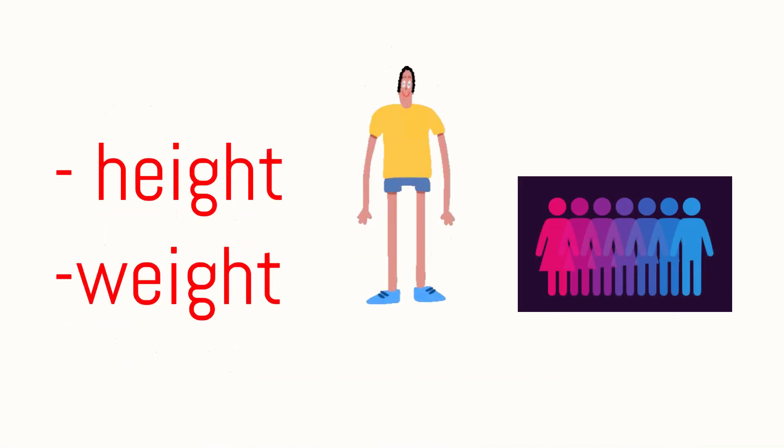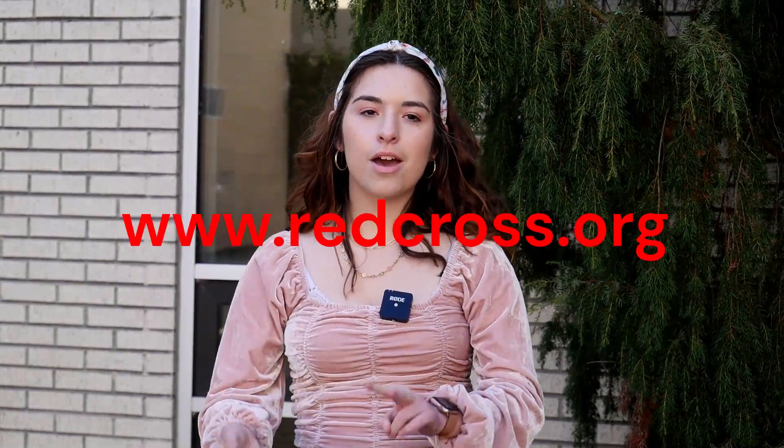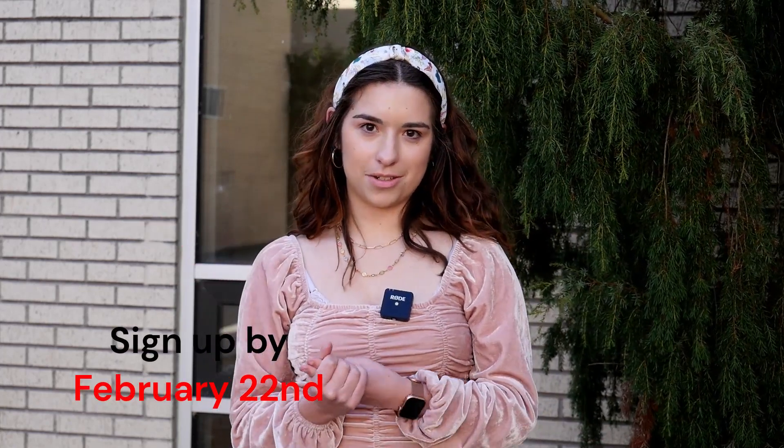The day before and the day of, make sure you eat and drink. There are different height and weight requirements based on your gender, so make sure you either go on the Red Cross website to check those requirements to donate, or you can get the information sheet from outside Mrs. Hawthorne's room, or you can check the emails that were sent to you.